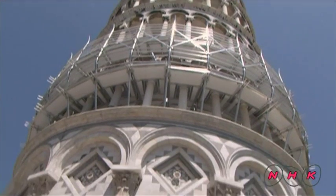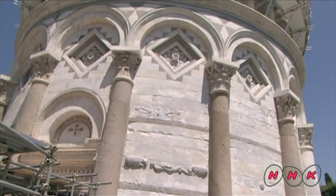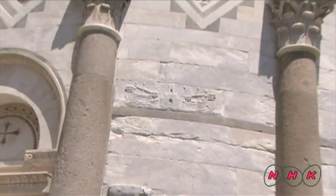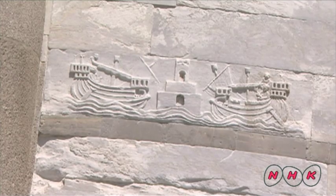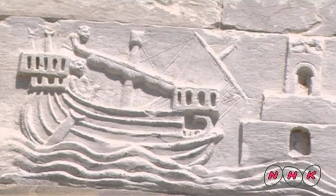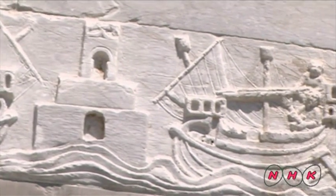The 55-metre-high leaning tower was originally built as a belfry for the Duomo. A relief depicting sailing ships is carved on the tower. The sailing ship is a symbol of Pisa.